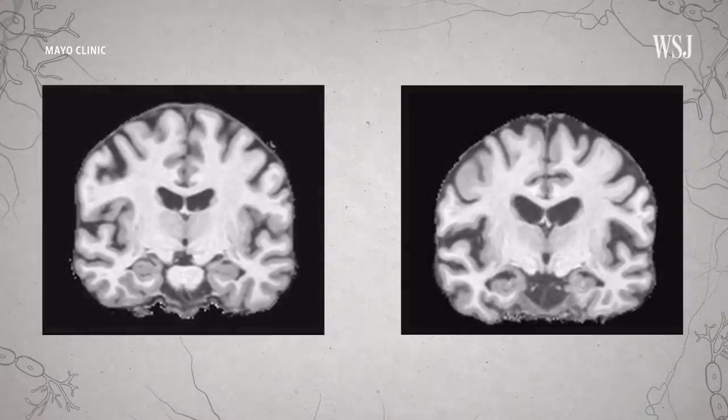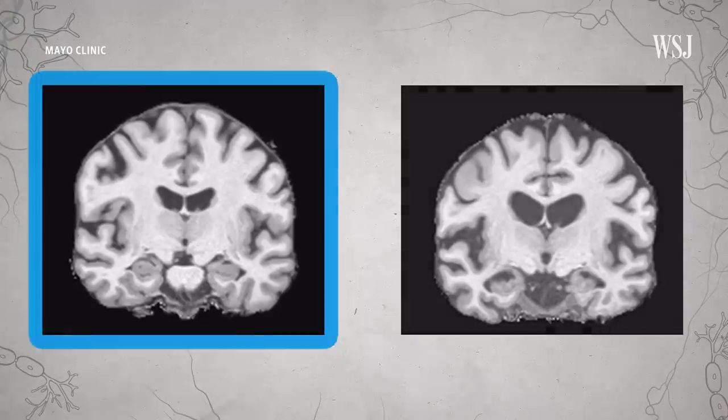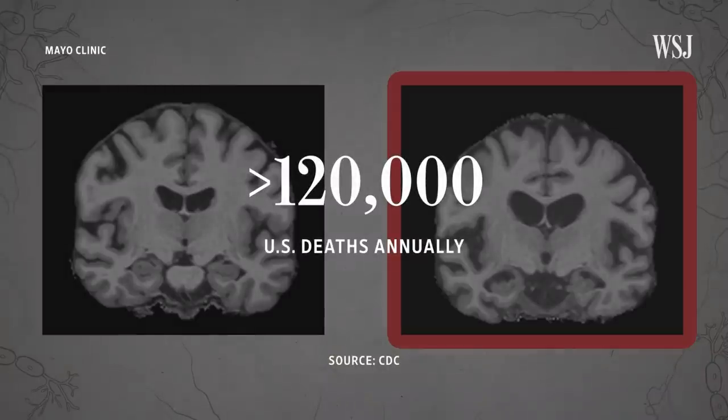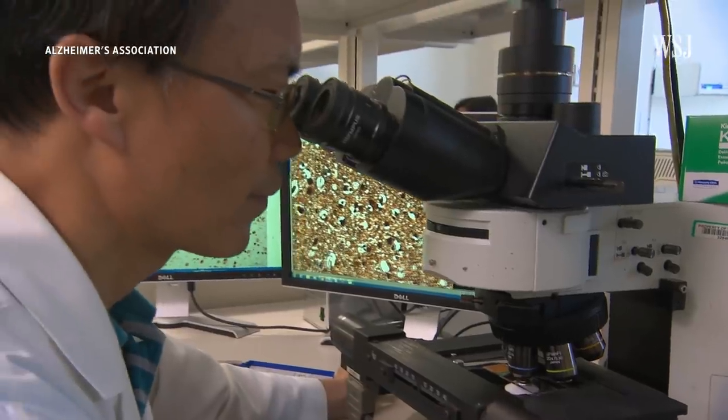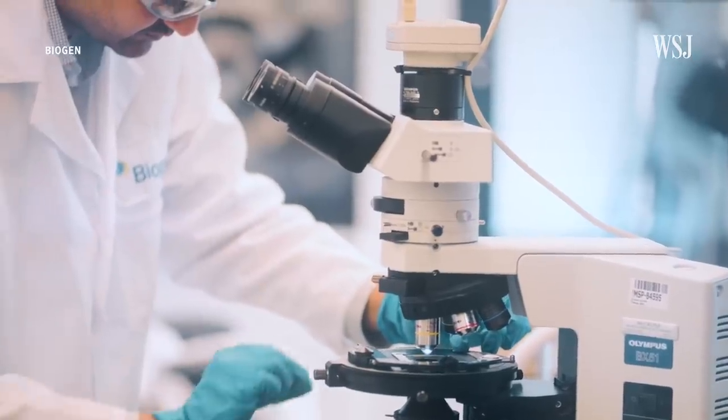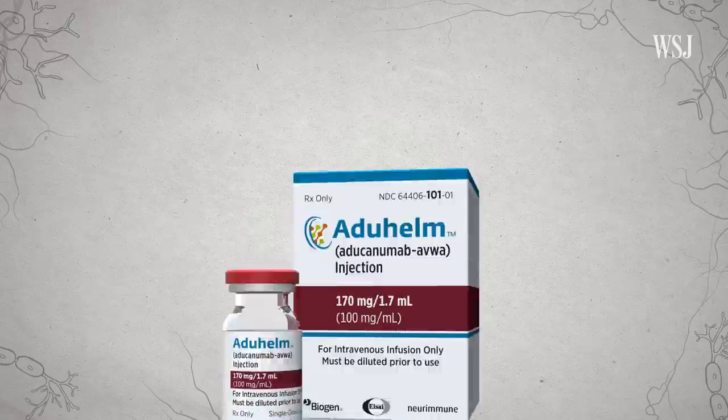This is a time lapse of two brains over six years. This one is normal, and this one has Alzheimer's, a disease that kills more than 120,000 people in the U.S. annually, and that researchers have spent more than three decades trying to cure. It's at the center of controversy around a new drug called Aduhelm.